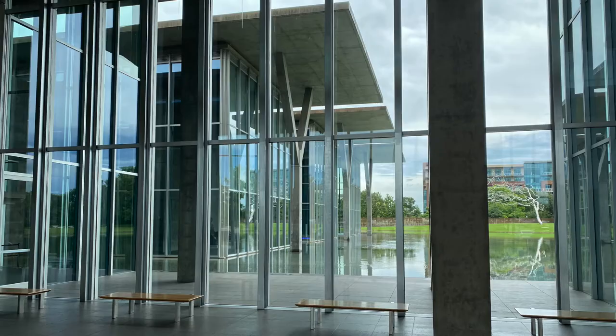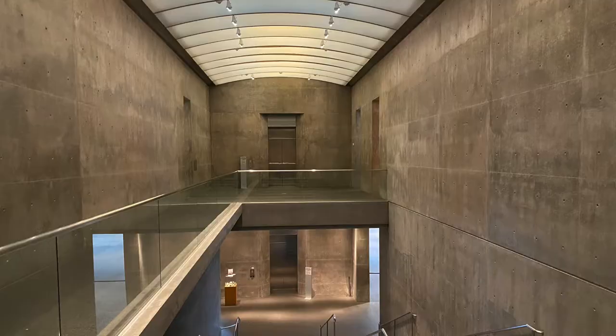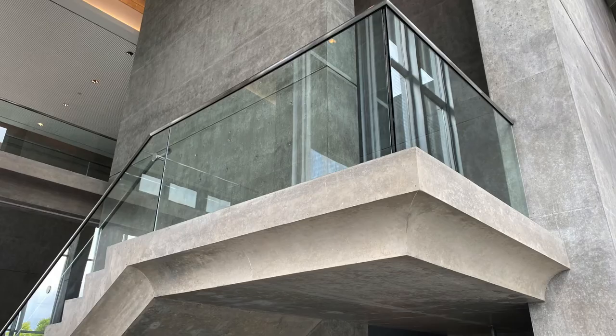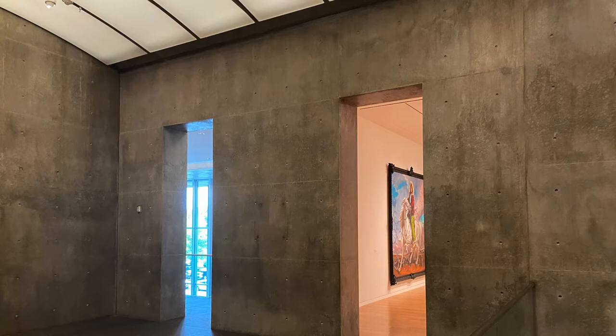As you enter, the pond and the pavilions are visible beyond the lobby. The Y-shaped columns support the concrete roofs. Concrete is Ando's preferred material, and he has developed special construction techniques.